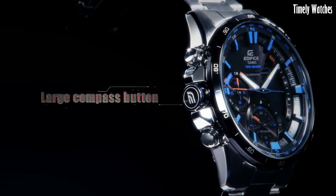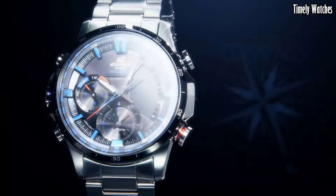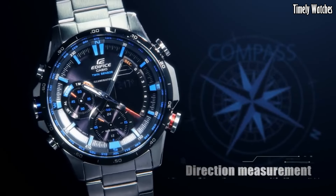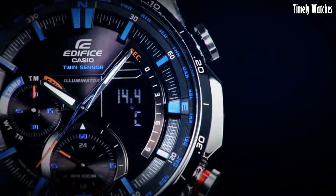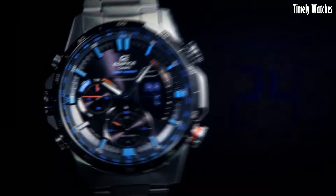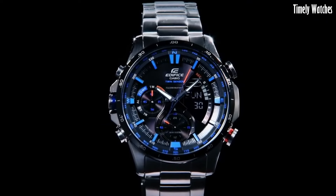It also includes a chronograph for precise timing, alarms, and a calendar. With its durable construction, water resistance, and stainless steel case, it's suitable for various environments. The ERA500DB combines practical features with a stylish design, making it an ideal choice for those who require both functionality and fashion in a timepiece.